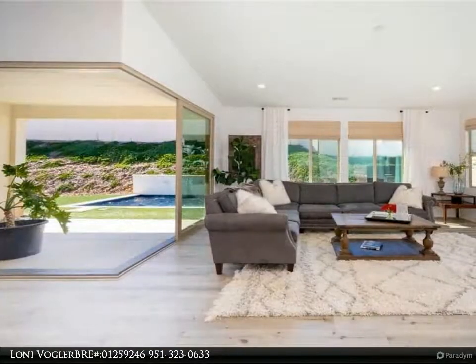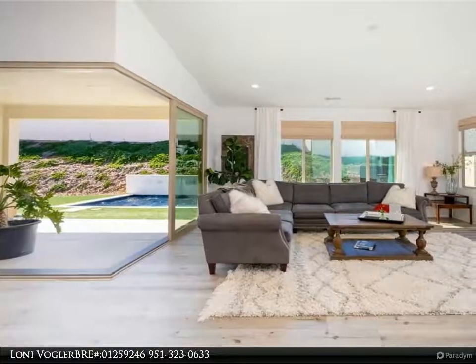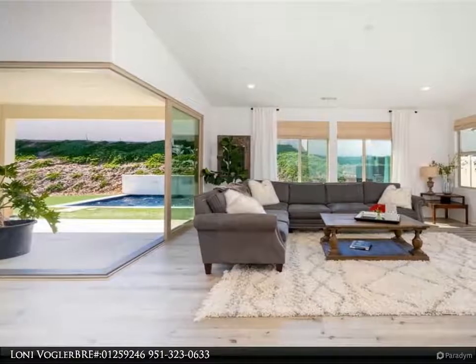The open island kitchen will inspire your culinary ambitions with ample quartz counter space, upgraded soft close cabinets and doors, and a walk-in pantry.